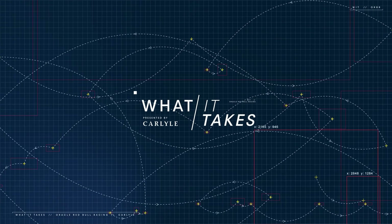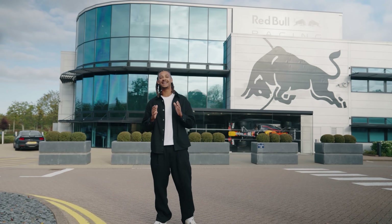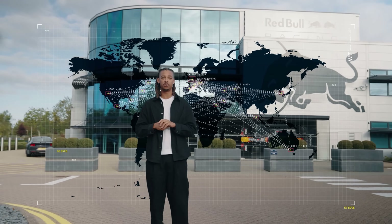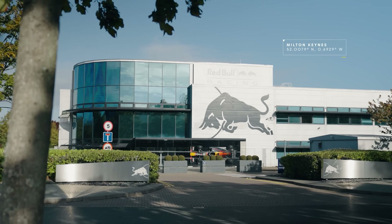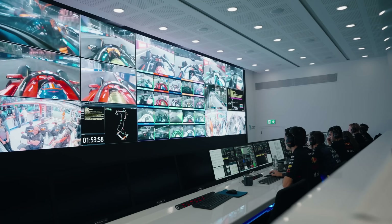In Formula One, the spotlight often falls on two cars and two drivers. But behind them is a hidden network, a hive of communication that stretches across the world. And this all happens here in Milton Keynes, inside Oracle Red Bull Racing's race operations room.